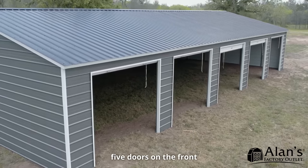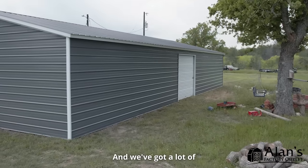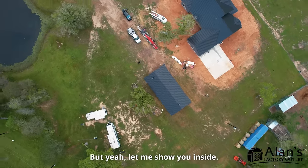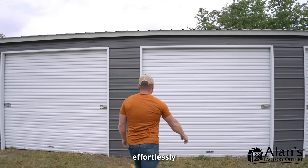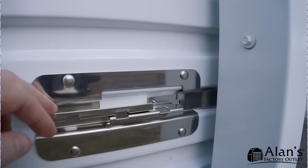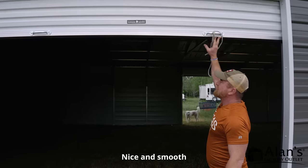I went with five doors on the front and one door centered on the back. We've got a lot of vehicles, tractors, and eventually we're going to get some toys. But let me show you inside — these are the amazing doors. They roll up smooth, easy, effortlessly. Just walk up, put a little pressure on them. One hand, nice and smooth.